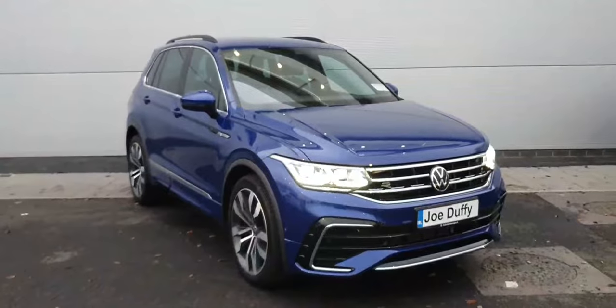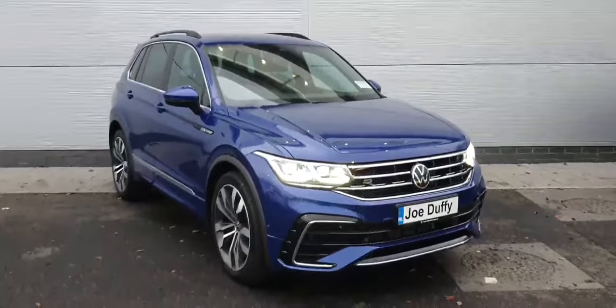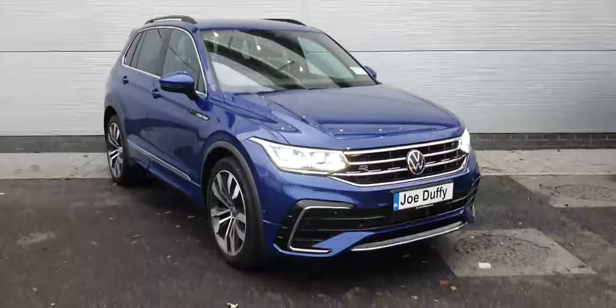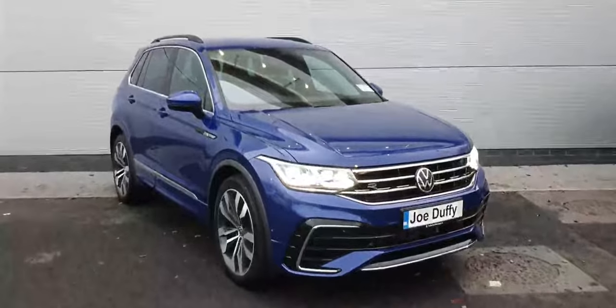The front seats are also finished in lovely half Alcantara, half leather, with the R-Line logo stitched in the middle — a very lovely interior all around. So ladies and gentlemen, if you have any more inquiries about this lovely vehicle, please don't hesitate to contact us at 01850 3900. Thanks for your time, and I wish you a wonderful day.